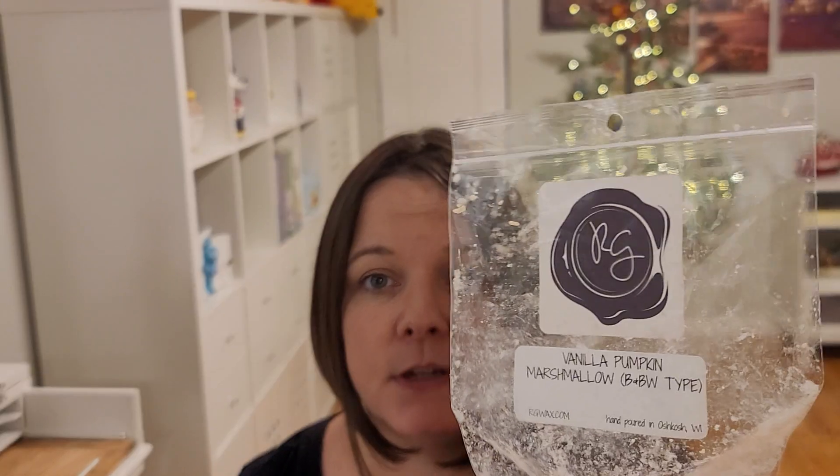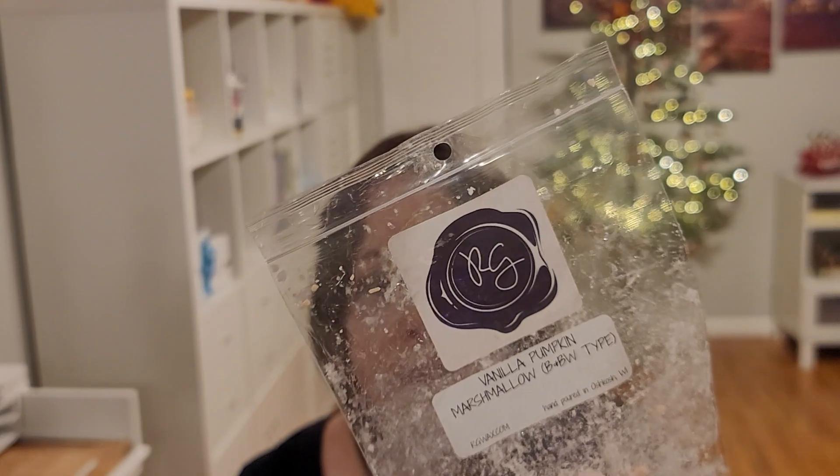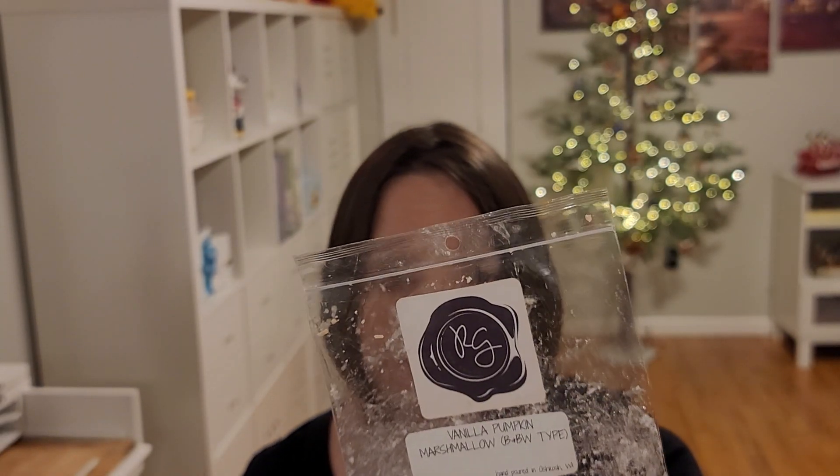And of course Vanilla Pumpkin Marshmallow from Rose Girls — I finished off my mini melter of that. Again, I love this scent. It doesn't matter which company makes it; it's kind of hard to mess up, right? Love it.